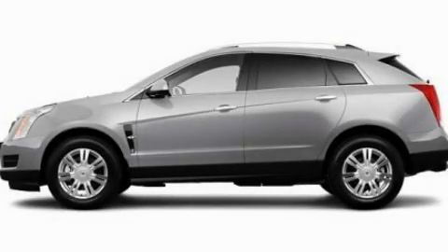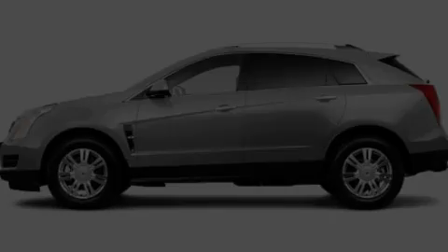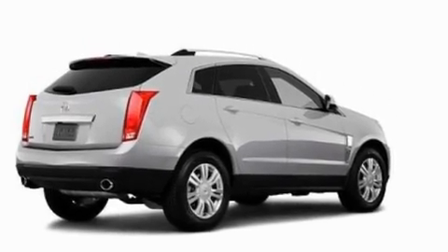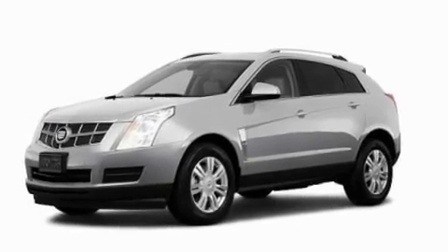This is a 2011 Cadillac SRX, a drive in shape that provides endless luxury. It has a 3.0-liter six-cylinder engine and an automatic transmission.